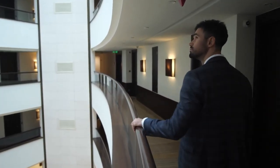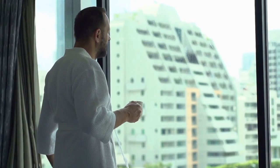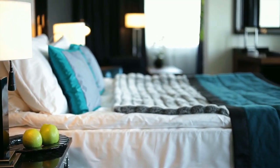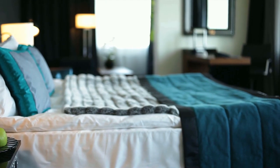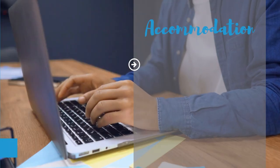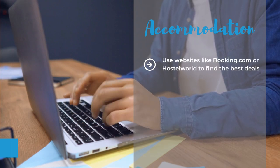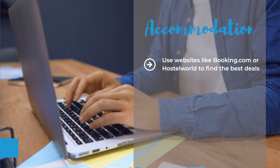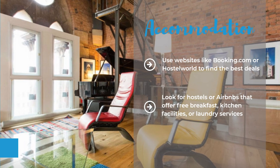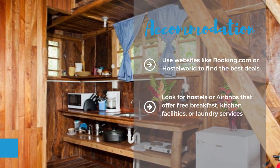Next up is accommodation. Ireland has a lot of options for places to stay, from hotels and B&Bs to hostels and Airbnbs. But depending on the season and location, they can also be quite pricey. One way to save money on accommodation is to book in advance and use websites like Booking.com or Hostel World to find the best deals and reviews. You can also look for hostels or Airbnbs that offer free breakfast, kitchen facilities, or laundry services, which can help you save on food and other expenses.